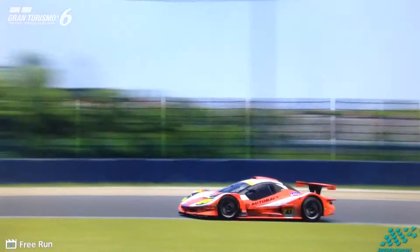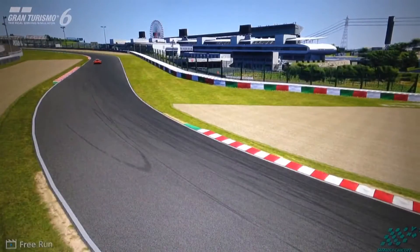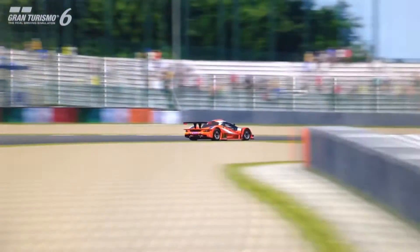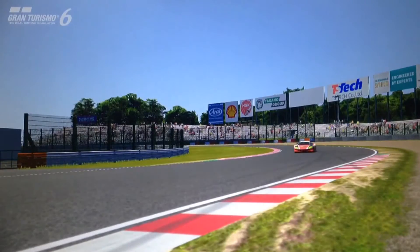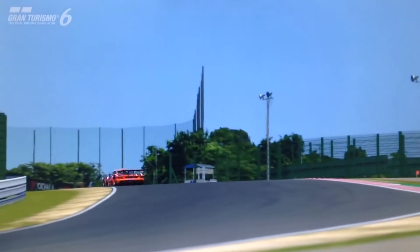There are two primary versions of this car featured on the game — a non-premium and a premium version. This episode covers the premium version. It costs half a million credits, so it's cheaper than many of the GT500 racing cars, which is a good start.